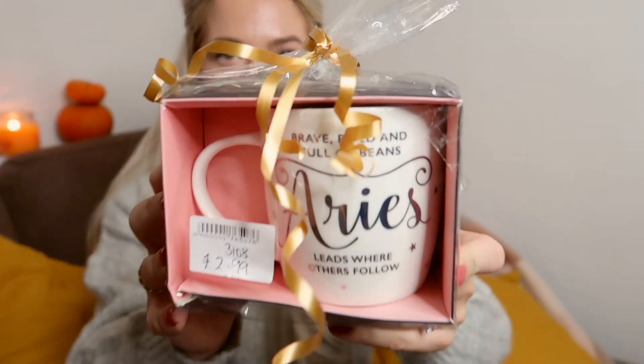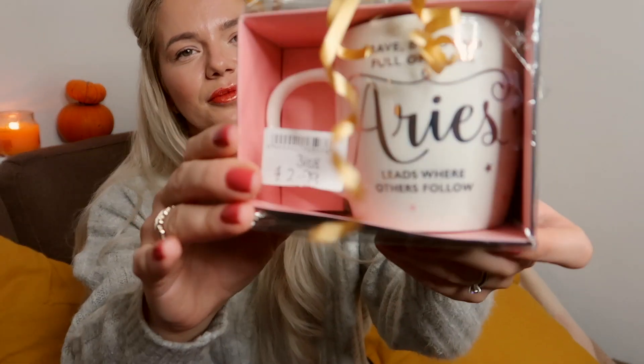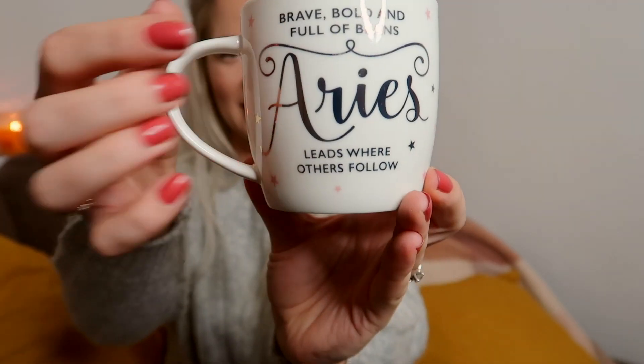Next was the PDSA shop where I got a brand new Aries mug. I was born in April — it was £2.99. At the front it says 'Brave, bold and full of ambition — Aries leads where others follow.' It's a lovely mug with pink stars. I need to declutter my mug cupboard at this point!